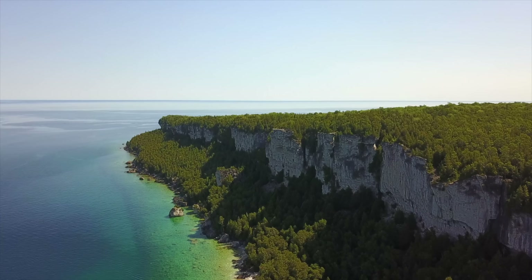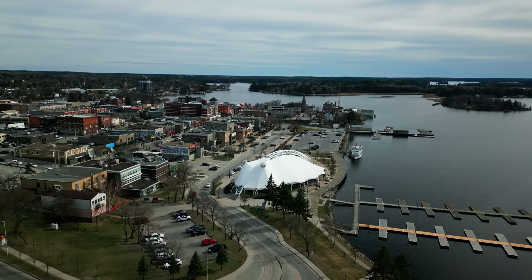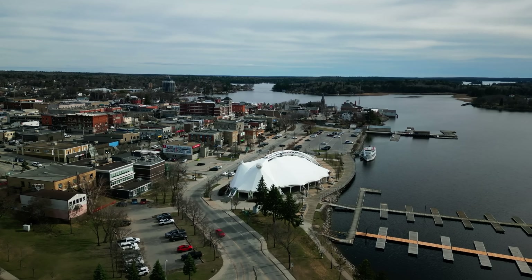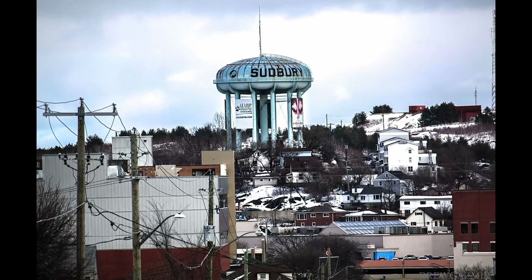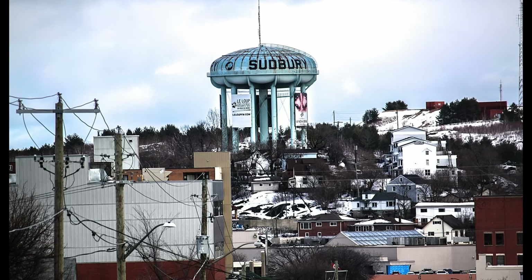The Canadian Shield cities stand as monuments to human perseverance — proof that even on the most unyielding foundation, we can build communities that last. These are cities literally carved from stone, and their very existence is a testament to the determination of those who built them, one difficult inch at a time.